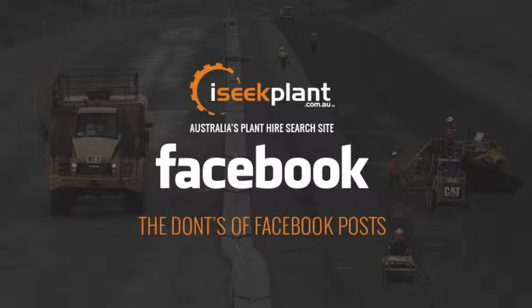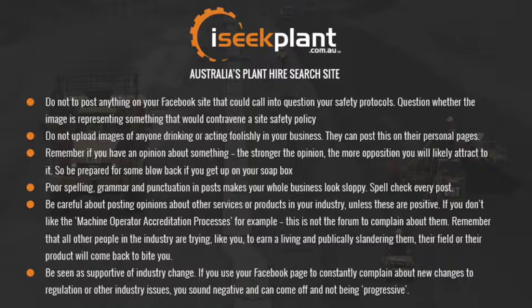So I'm going to give you some advice that you need to think of every single time you post to your company Facebook page. Do not post anything that could call into question your safety protocols — question whether an image represents something that would contravene a site safety policy. Do not upload images of anyone drinking or acting foolishly in your business; they can post this to their personal pages. Remember: if you have an opinion about something, the stronger the opinion, the more opposition you will likely attract — so be prepared for some blowback if you get up on your soapbox.